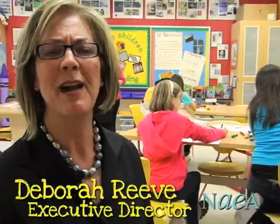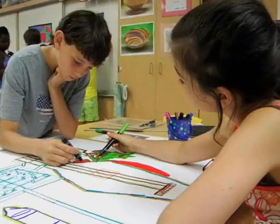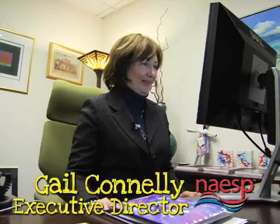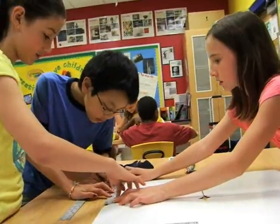about problem solving, about making sense of information and applying that information, that knowledge in new and different ways. Through trial and error, inquiry with hands-on projects to enrich the possible pathways to new and different meaning.